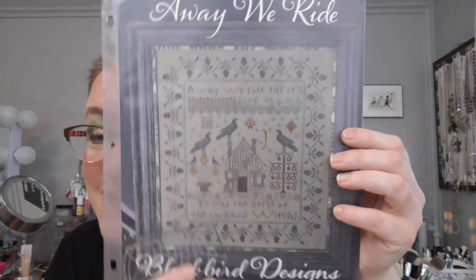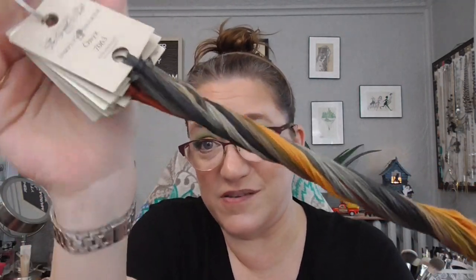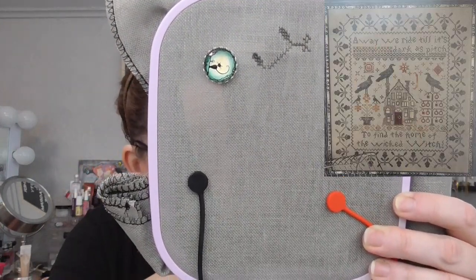Then I have Away We Ride by Blackbird Designs — you guys have seen this. I started this with a friend named Natalie. I met her through Pam from Just Keep Stitching — she mentioned me and Natalie reached out to me on Instagram. Here is the called-for thread; it's in the Gentle Arts Simply Shaker threads, and I'm doing it on Wichelt 28 count linen in Venetian Stone. Natalie and I decided to start this together on the 13th of September and we stitch it every 13th.